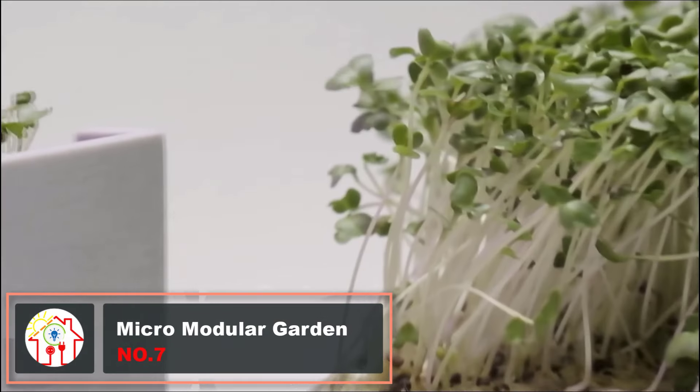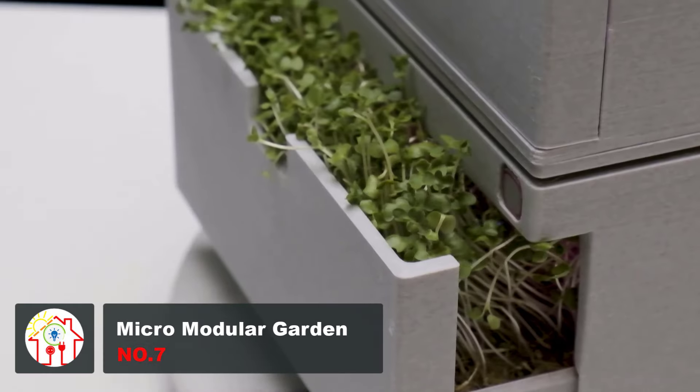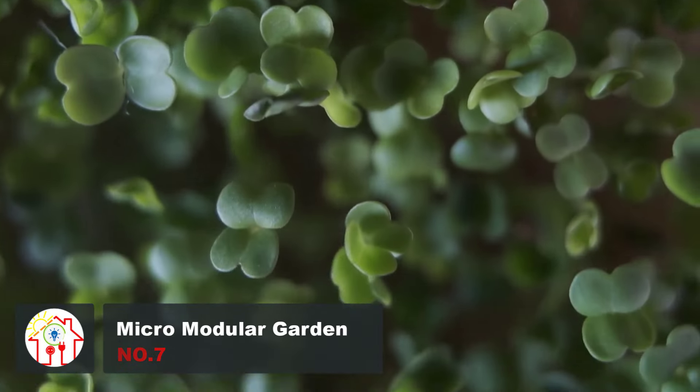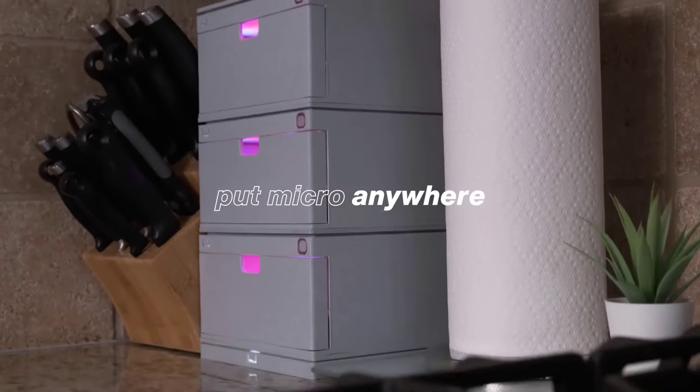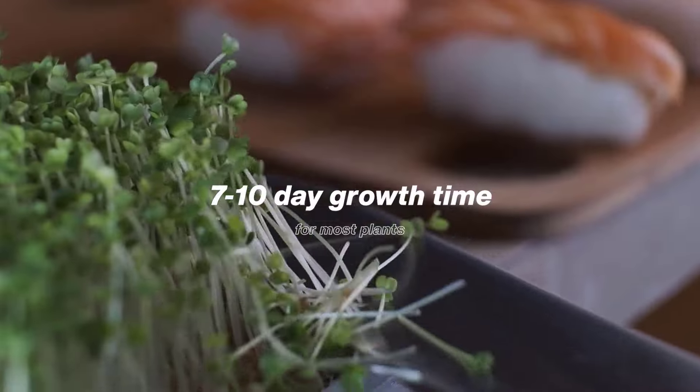If you're a gardening enthusiast, here's a gadget you absolutely need to see. Micro is a self-sufficient device that grows microgreens automatically without you having to put in any effort. It fits anywhere and grows food for you while you go about your everyday life. All you have to do is add your favorite seeds and you're ready to enjoy the healthiest of meals.